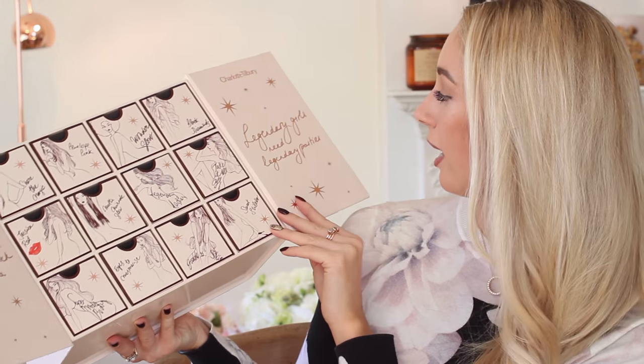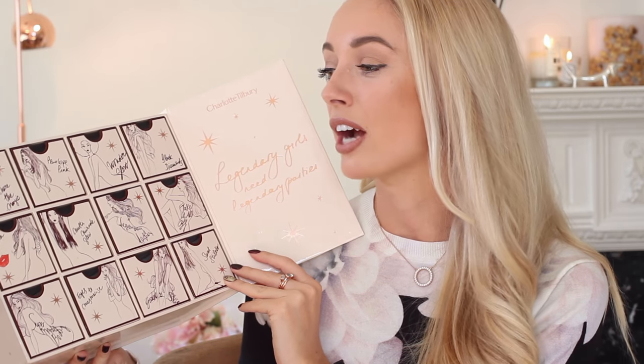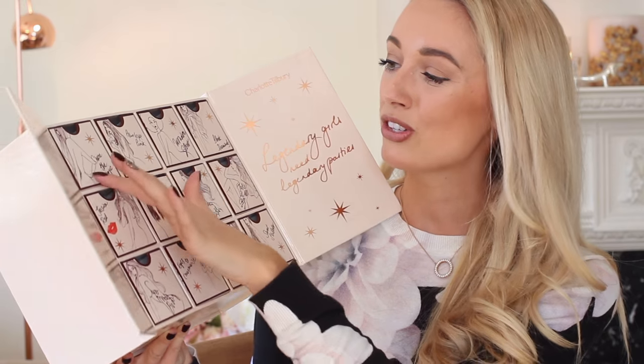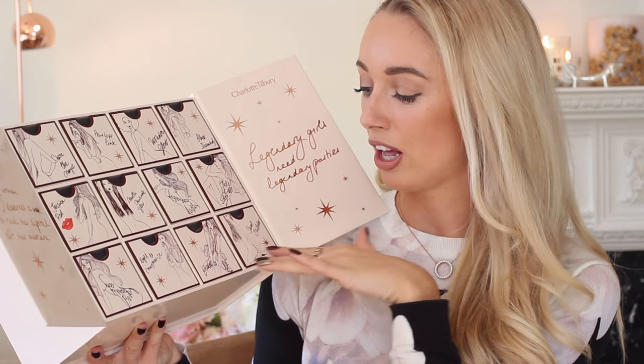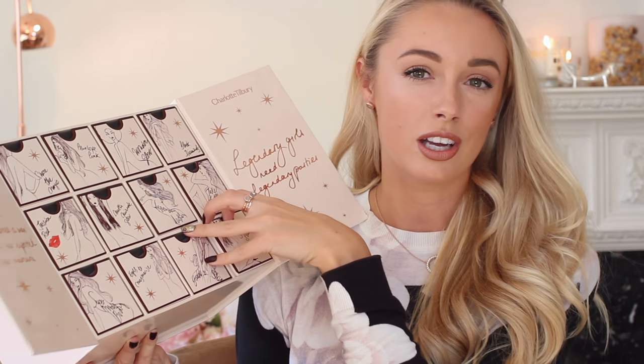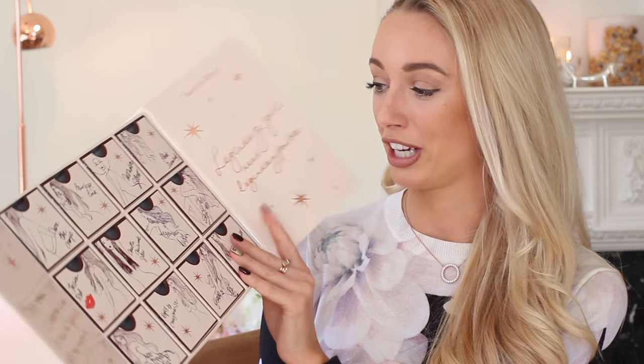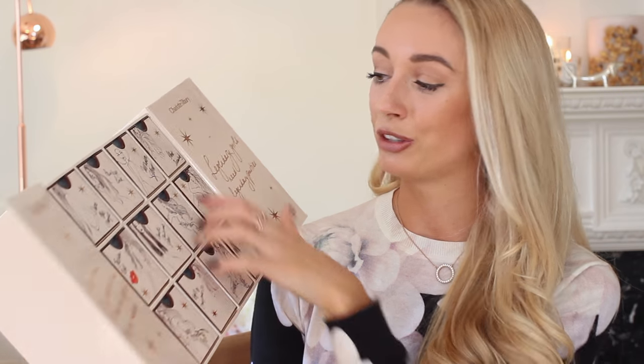Next — and I can't contain my excitement any longer — is Charlotte Tilbury. This is a beautiful, lush baby-pink box, very luxurious. On the back there's a hint as to what's inside. Opening it up: 'Legendary girls need legendary parties' and 'Every woman deserves a man to ruin her lipstick and not her mascara' — I love that quote! You've got lots of Charlotte Tilbury girls painted on the individual drawers. And the drawers themselves are so beautiful I'm thinking about using this for jewelry storage afterward. One drawer says 'Legendary Lashes' — so I'm guessing it might be a mini mascara.